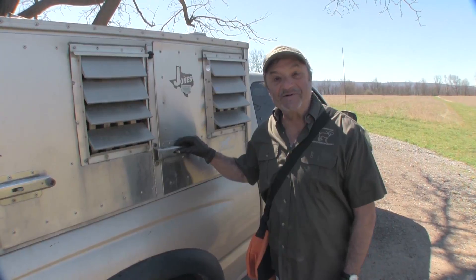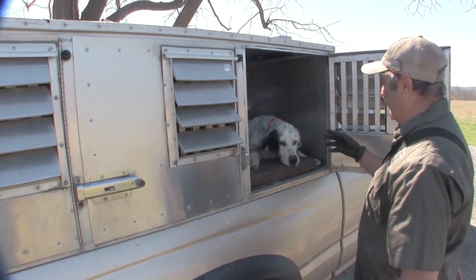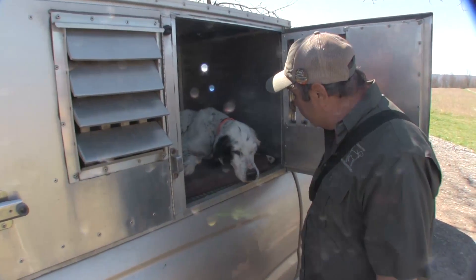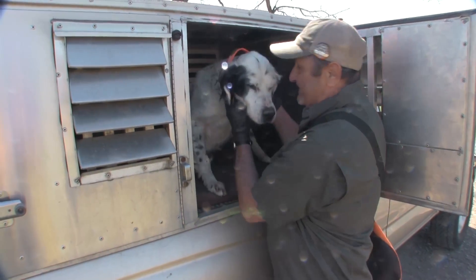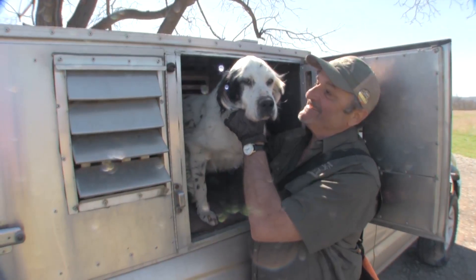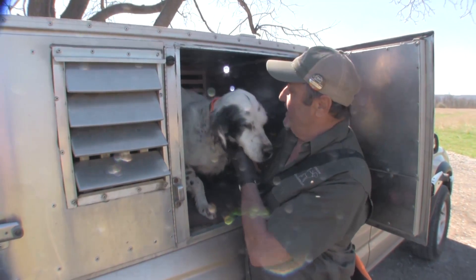I want you to meet Deuce. Deucey boy, what's up? How you looking buddy — you ready to get the birds? Come on, this is Deuce, this is my main man. You ready to go get them?